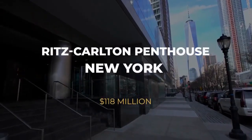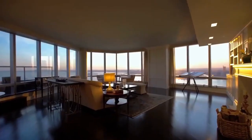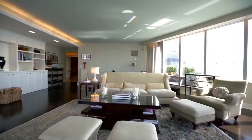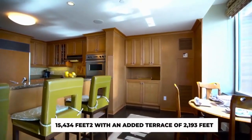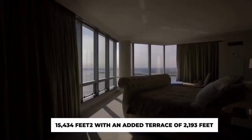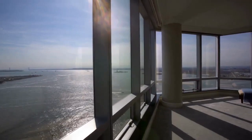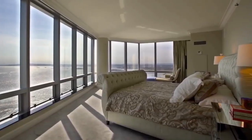Number 3: Ritz-Carlton Penthouse, New York — $118 Million. This penthouse in New York, located above the Ritz-Carlton, includes three distinct units, which might be the most costly property in the Big Apple together. The apartment has a total surface area of 15,434 square feet, with an added terrace of 2,193 square feet. It has stylish furnishings and stunning views from 400 meters of windows, as well as an exquisite staircase that links the apartment's two levels.